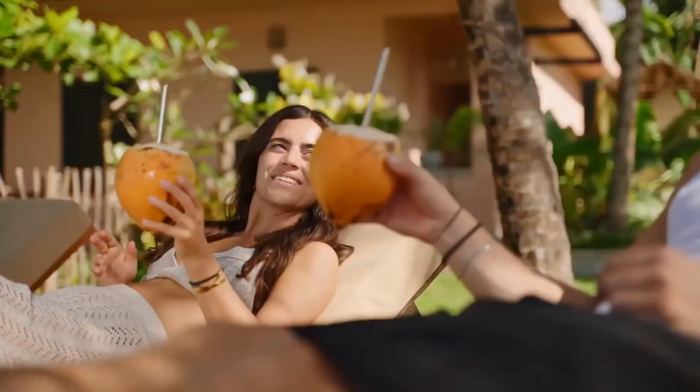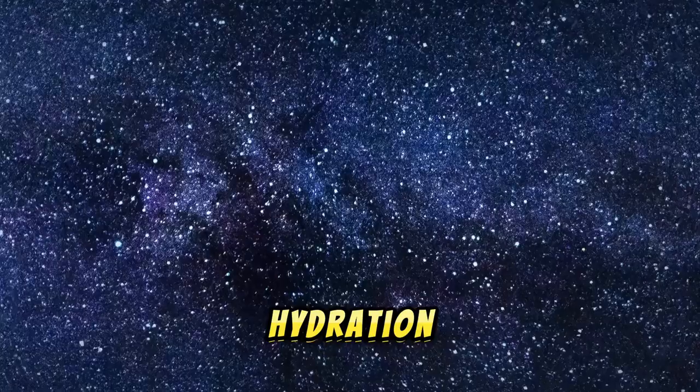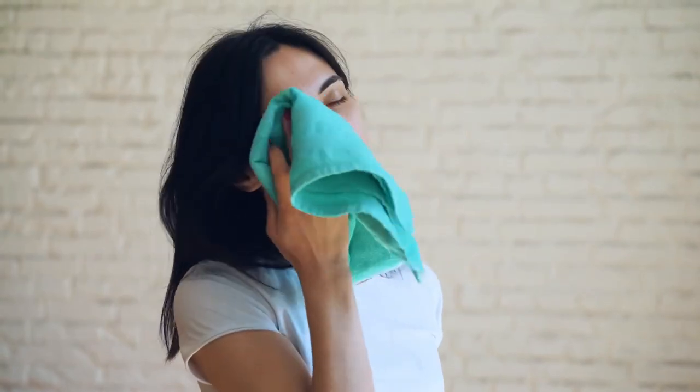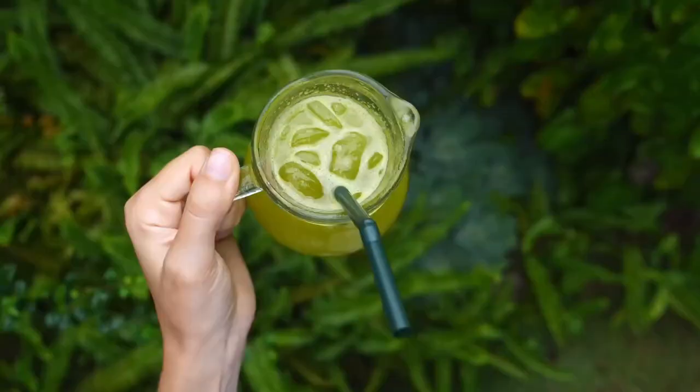2. Coconut water. Coconut water is a natural electrolyte drink that's perfect for hydration. It contains potassium, sodium, and magnesium, which help replenish lost electrolytes after sweating. It's low in calories and can help maintain healthy skin and digestion.